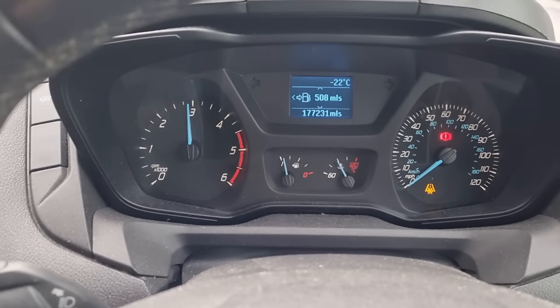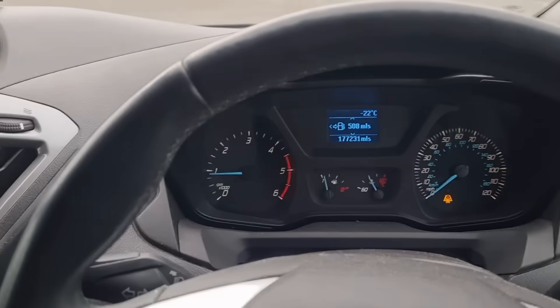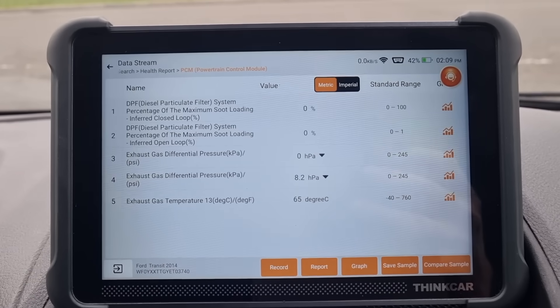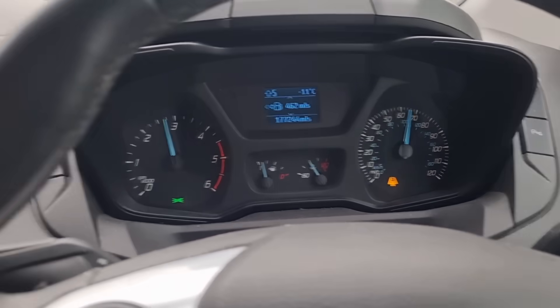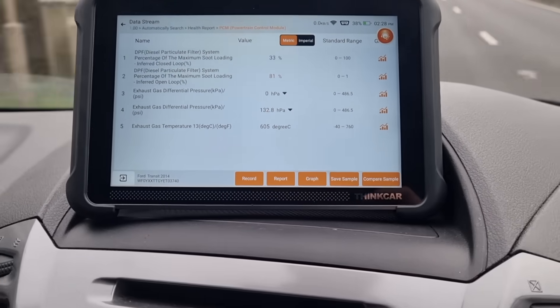Now we're just going to hold the revs up. You can see we're back at minus 22 degrees here with the sensor — Bennett's gave me the wrong sensor so we've had to refit his old sensor back on, which is going to give us an idea anyway like I said before. We're going to take it on another drive and watch the live data again. We're on about 8 millibars of pressure, 60 degrees on the DPF.